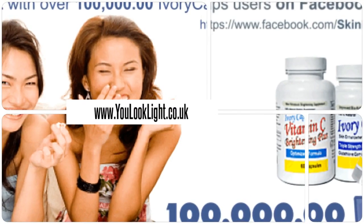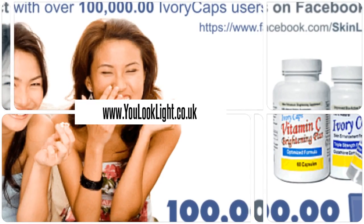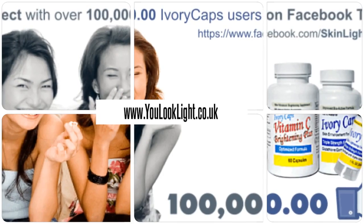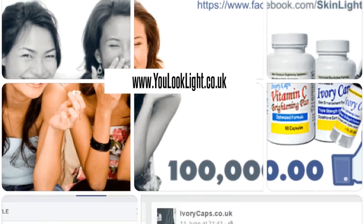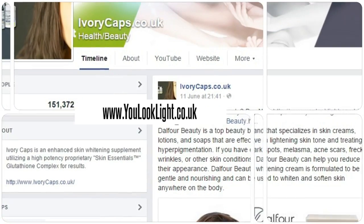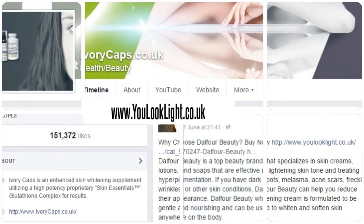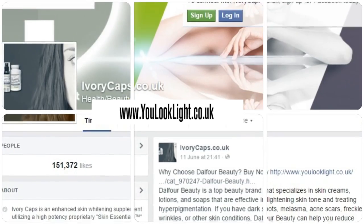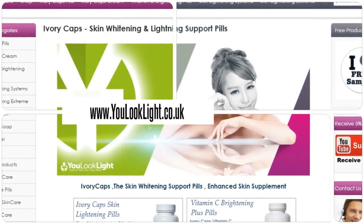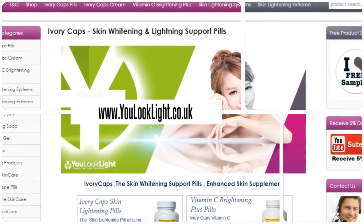Millions of happy customers and still counting. Download our mobile app for beauty at your fingertips. Order from the website for various offers and discounts.